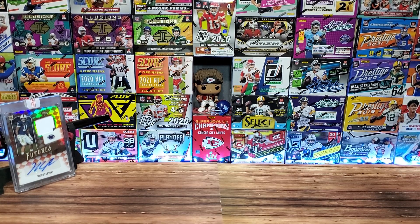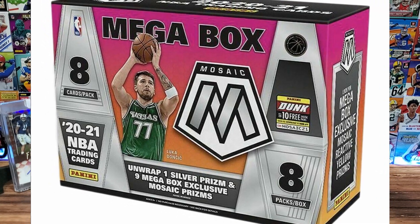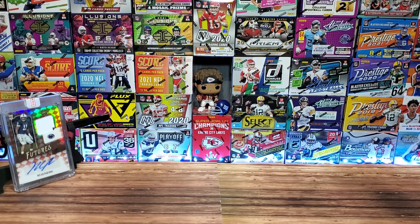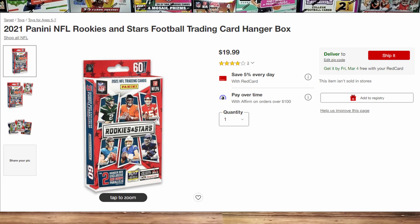Once the Mosaic football cellos sold out, everything else had a decent chance. Mosaic Basketball megas were finally out on Target — I got three of them, red card exclusive. Football-wise, Rookies and Stars retail made its first appearance on Target's website. They dropped hangers for $20 with 60 cards and blasters for $30 with 70 cards — just $10 more for 10 extra cards. We got two of them and will compare blasters to hangers when they arrive.